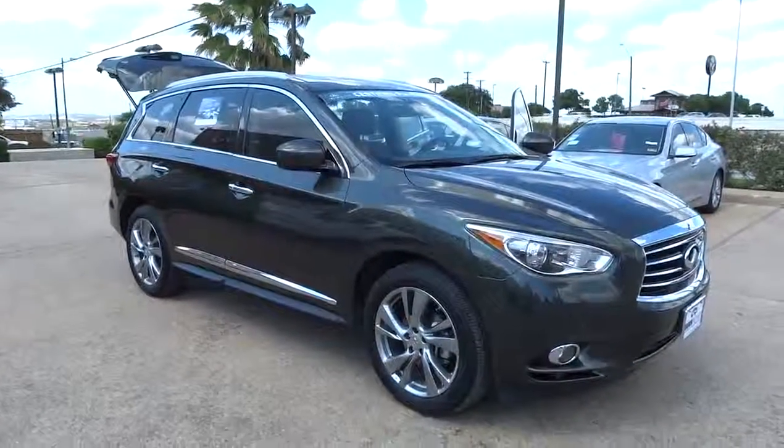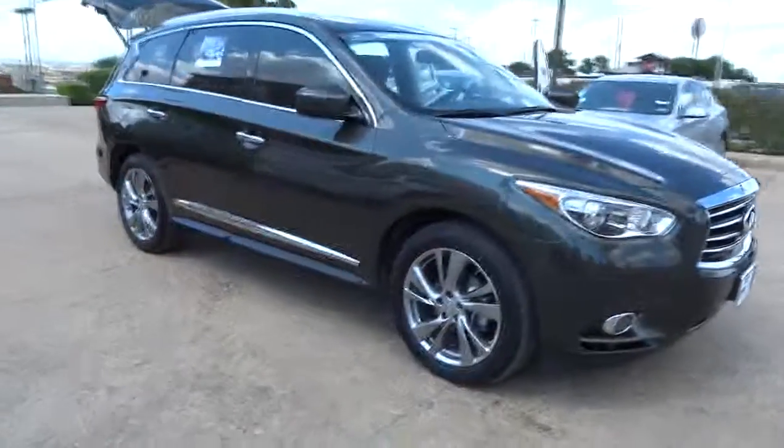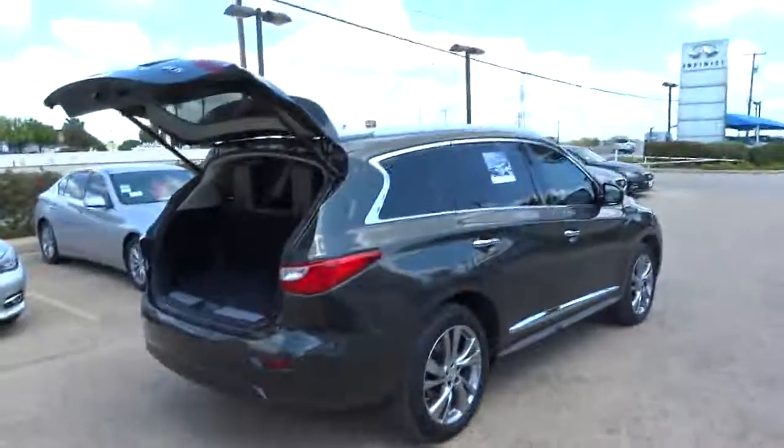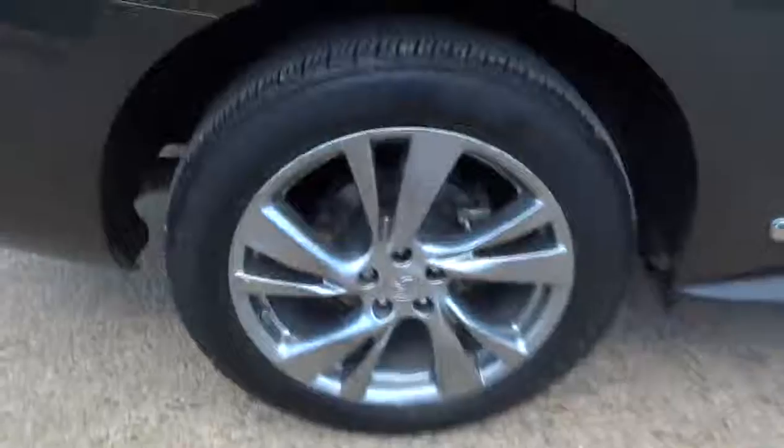The 2013 JX35. Infiniti's new JX35 is a comfortable driving seven-passenger crossover type SUV, with easy third-row entry from either side from a sliding middle row. The JX35 is great for getting the family to the next event safely and in style and comfort.